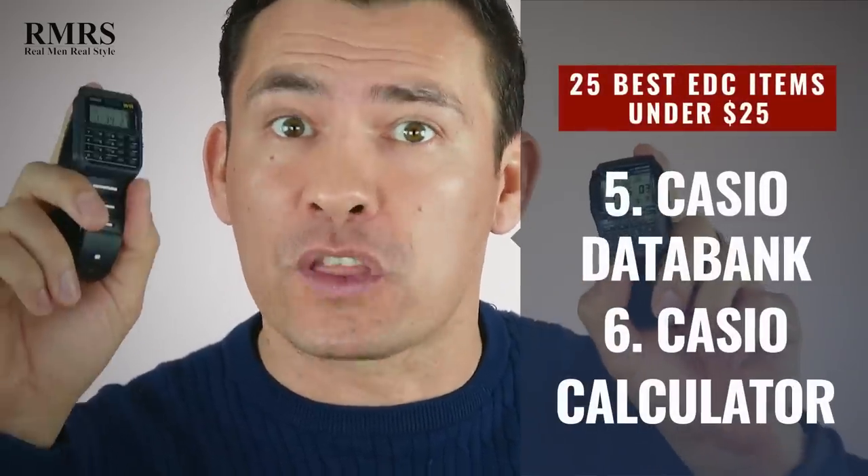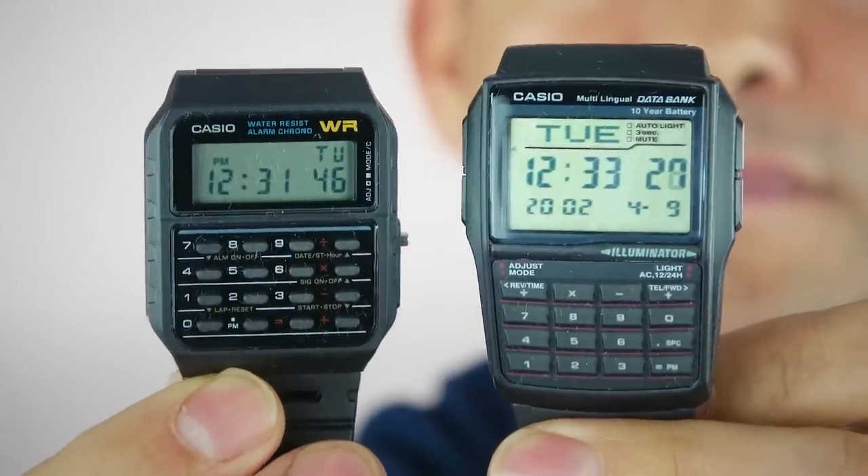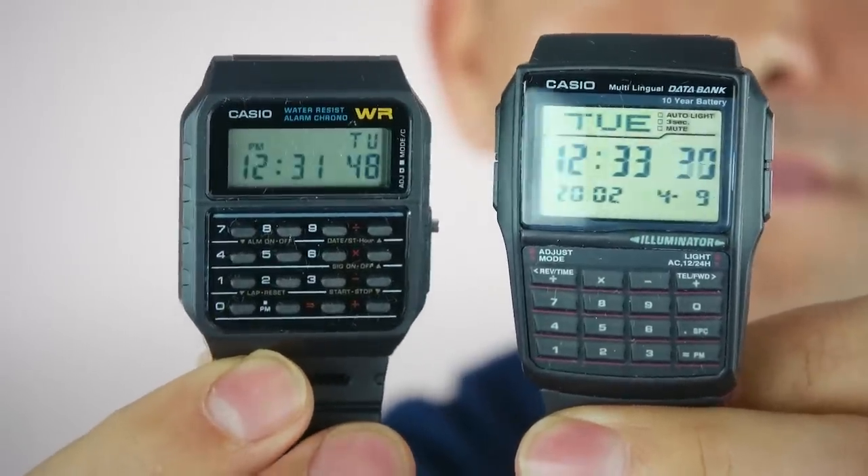But let's say you want something with a few more buttons — you want a full-on calculator. You're an accountant and you want to always be prepared. Well, you want to either grab a Casio Databank or the classic Casio calculator watch. And again, both these watches, if you look around, you can find them under 25 bucks.